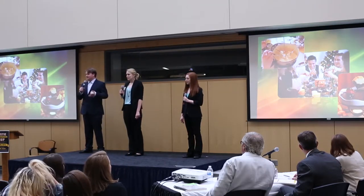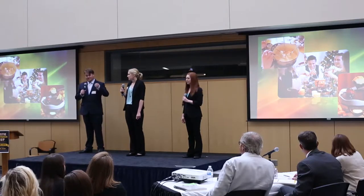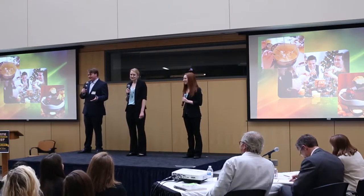It gained popularity in the U.S. in the 1960s and kind of died down towards the end of the 1970s. So hopefully some of our audience members have memories of making fondue and going to fondue parties.